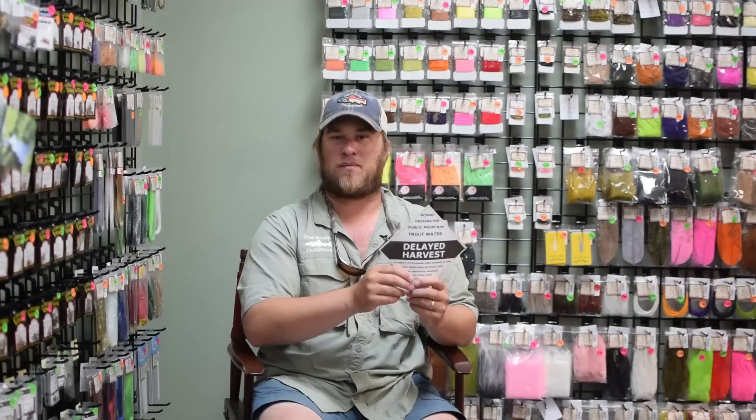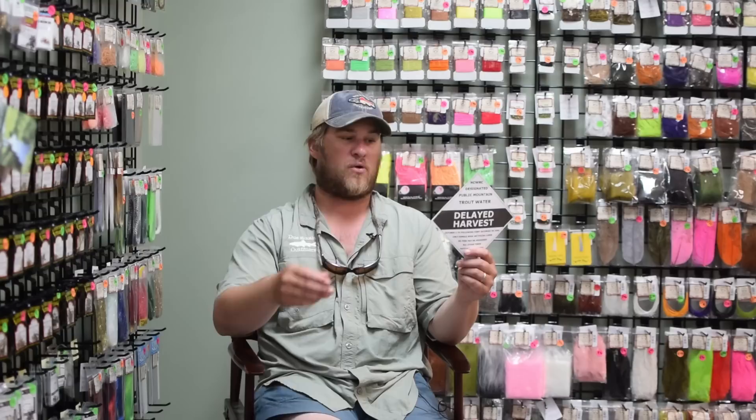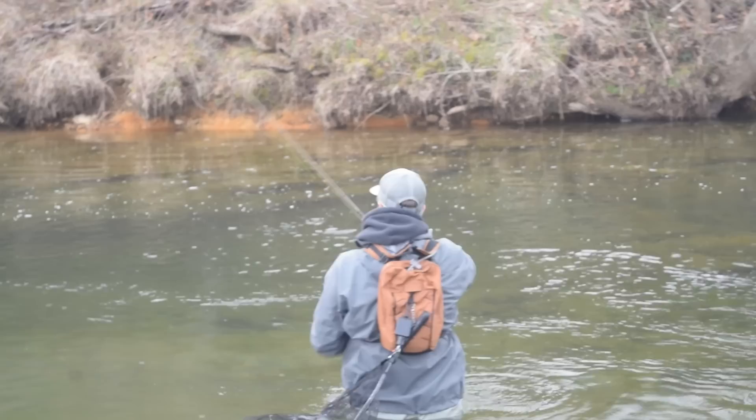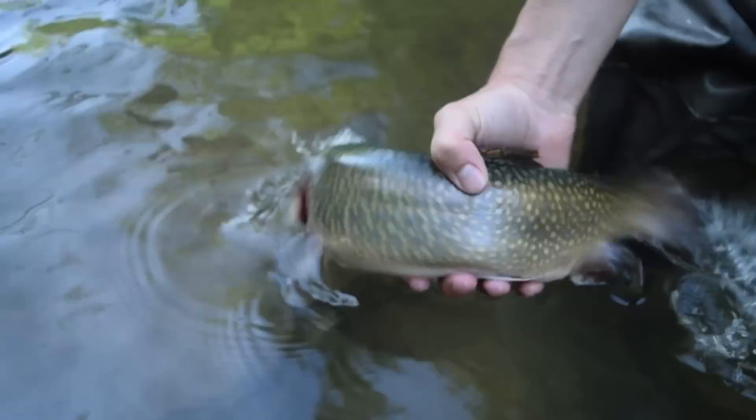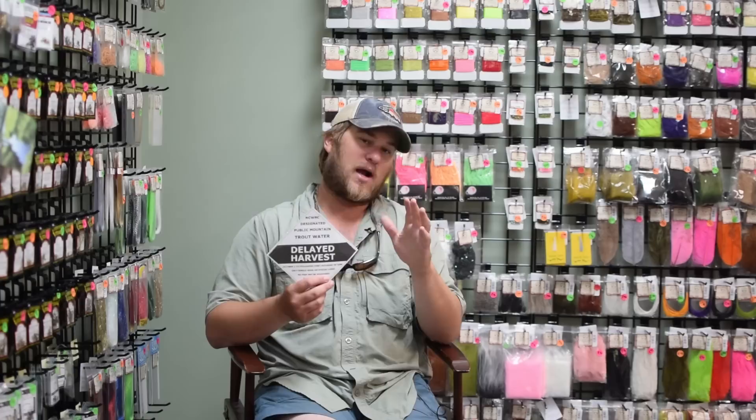Delayed harvest will start October 1st. As a guide, I see a lot of folks fishing delayed harvest with worms, power bait, corn, things like that, and it's absolutely illegal - you can get a ticket for that. On top of that, if you're a fly angler, there's stuff you can do as well that'll get you in trouble. General rules about delayed harvest: October 1st through the first Saturday in June, this is a catch-and-release fishery. The state will stock starting October 1st, and they'll stock October, November, then go again in March, April, May. They don't stock in the winter, partially because the water's cold and those fish should be holding over fine. That first Saturday in June, you can start keeping fish again out of the delayed harvest.